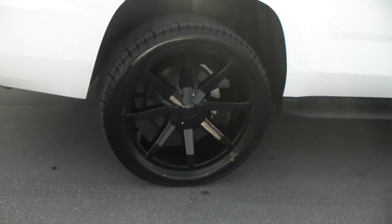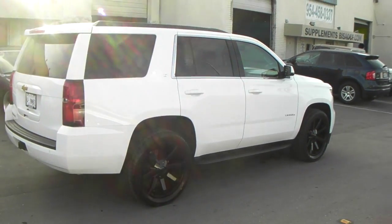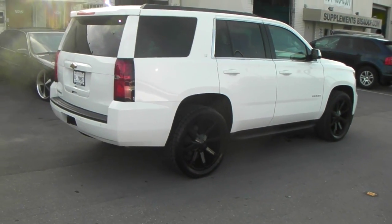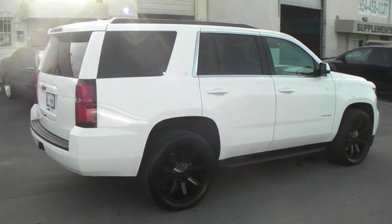Great looking wheel. These are 22 by 9.5 — you can find them online at DublinTires.com, some of the best prices you can find anywhere, or you can call us at 877-544-8473. This is your boy KB from Dublin Tires TV signing off.